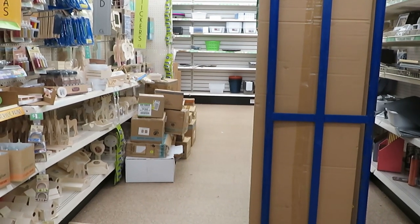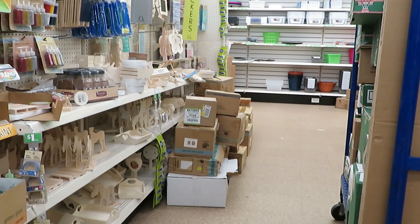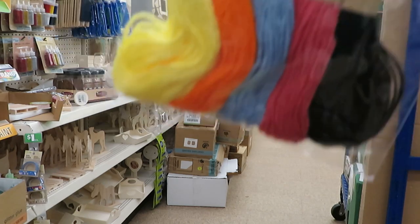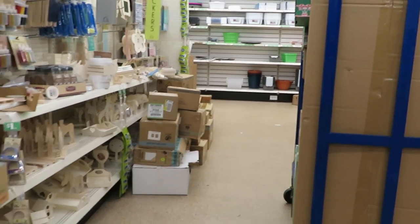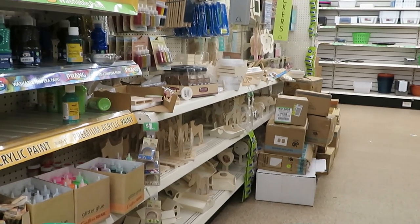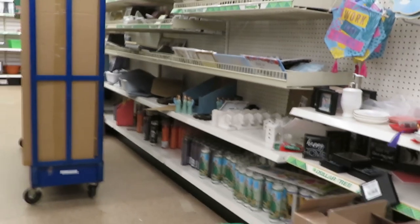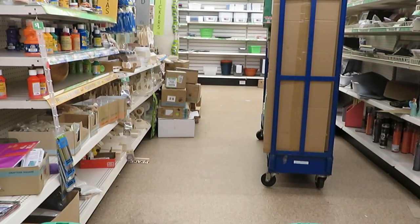I don't see anything else over here that I'm interested in. I'm getting some yarn for my daughter — she's doing arts and crafts, so I'll grab that for her. I don't see any wooden beads. They've got everything but wooden beads. Let's try to get those from Walmart.